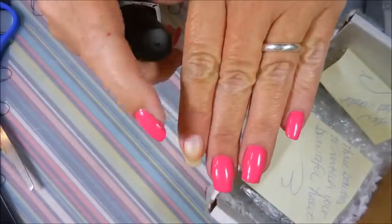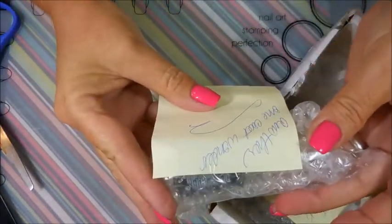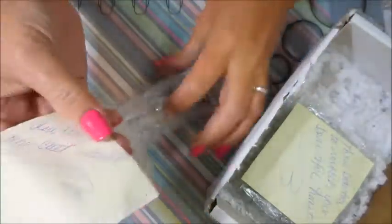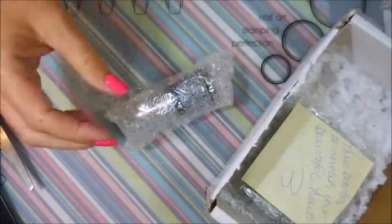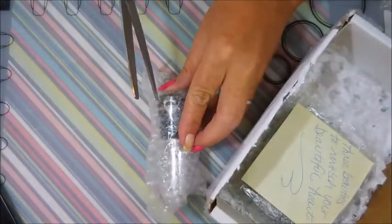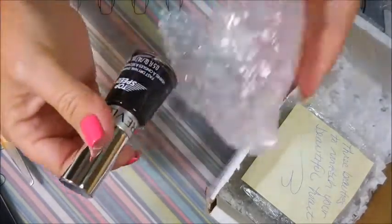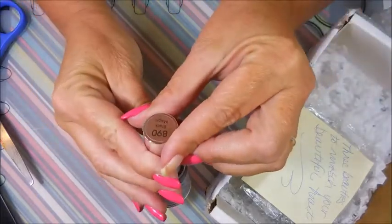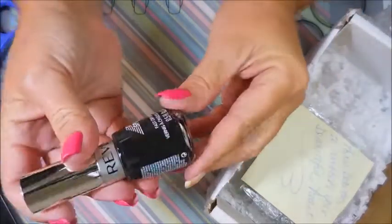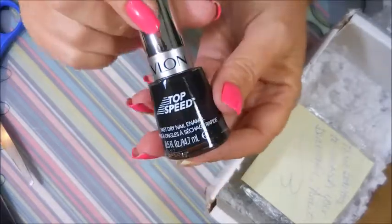I do have an accent nail today, you guys — see, it popped off. Okay, the next one is another one coat wonder. Debbie knows about all the one coat wonders out there — she don't play, she likes one-coaters, and I do like them myself. Another Revlon — love Revlon — and this one's called 'Black Magic.' Love it! Oh, love it!